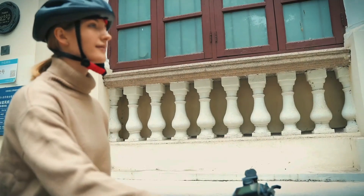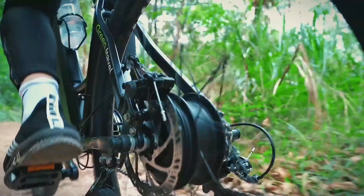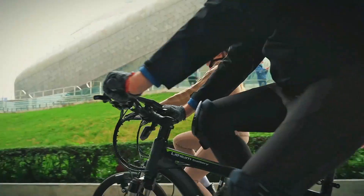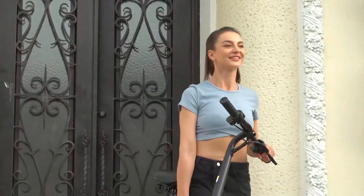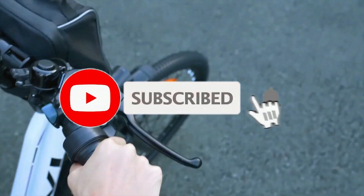If you're looking for an efficient and stylish way to get around town, look no further than this city e-bike. Its combination of powerful motor, adjustable speed, and comfortable suspension make it the perfect choice for commuting or leisurely rides around town. That's all about the 5 best electric city bikes in 2023. If you think we have left out any valuable electric city bikes, please leave a comment below. Also, don't forget to subscribe.